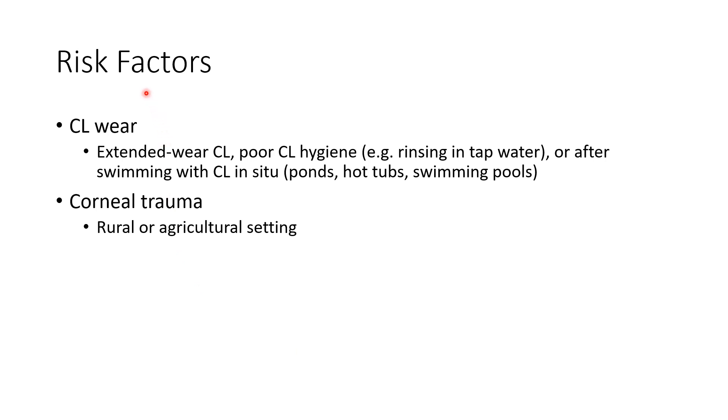The main risk factor for Acanthamoeba keratitis is contact lens wear, especially extended wear contact lens with poor contact lens hygiene — that is, rinsing in tap water or swimming with contact lens in situ, especially in ponds, hot tubs, and swimming pools. The second risk factor is corneal trauma, especially in rural or agricultural settings.